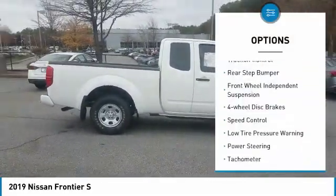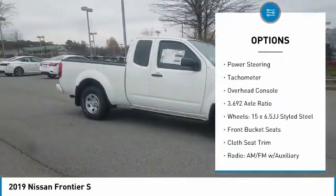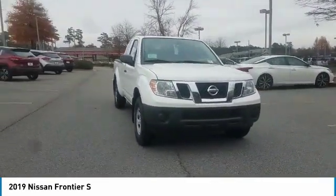Electronic stability control, traction control, rear step bumper, front wheel independent suspension, four-wheel disc brakes, speed control, low tire pressure warning, power steering, tachometer, overhead console.